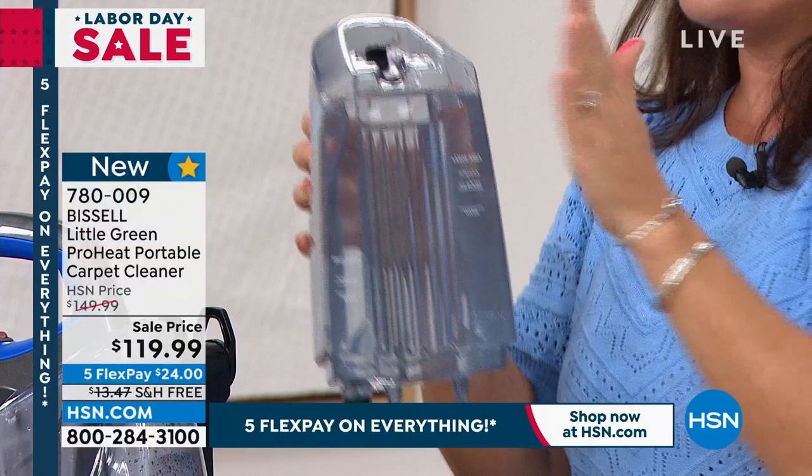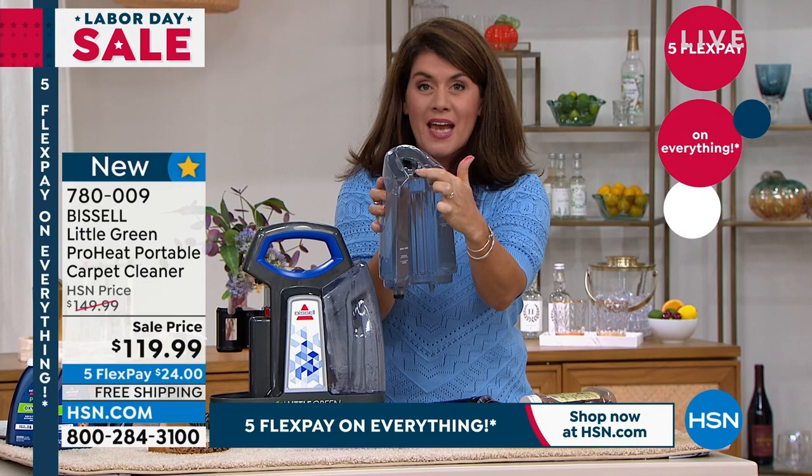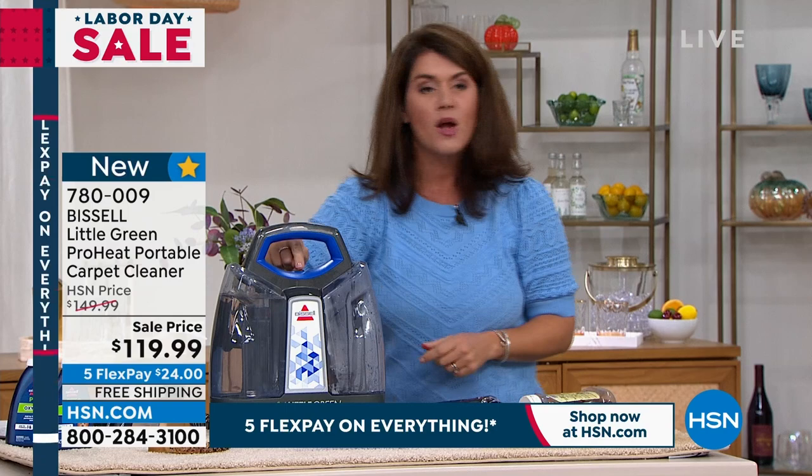That is an incredible, exciting price. This is so exciting because everyone's going to have stains and spills — this is what you want for the holidays. You're getting what the professional units have at nine pounds. This is your clean tank; when you get it home you just fill it with regular hot tap water. We're giving you two oxy boost formulas. This has heat wave technology so it's going to maintain the heat while you're cleaning.